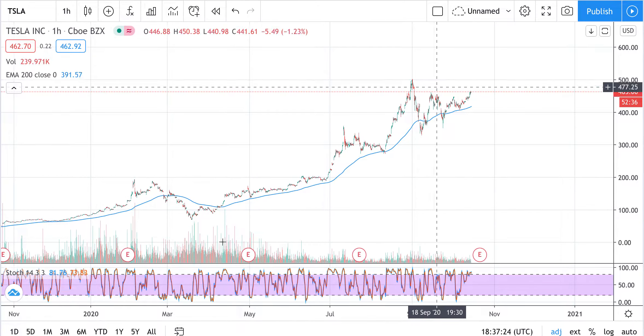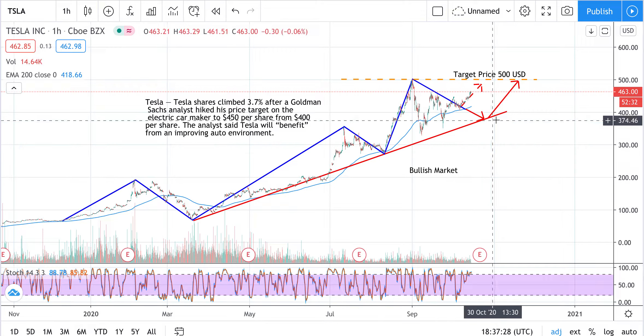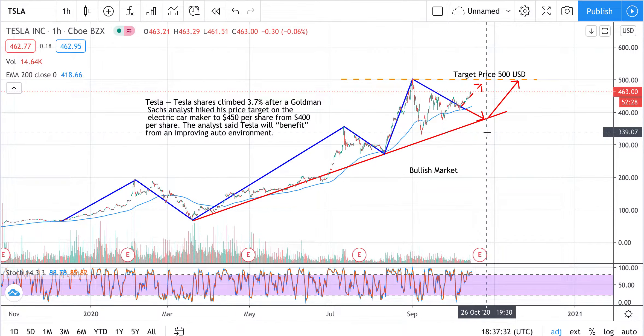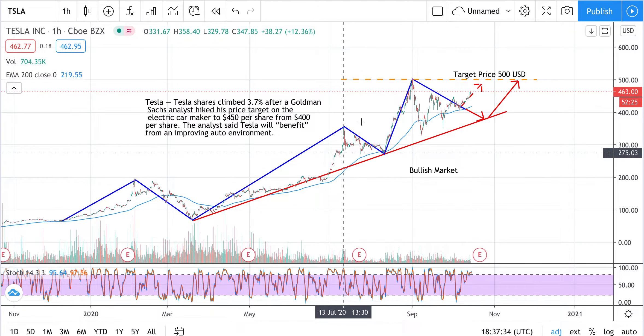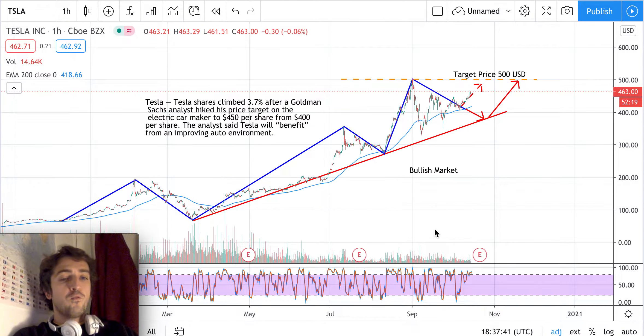The prices are going upward, and to support it, here is an amazing trend line — this red trend line that shows us that the stock really is going upward. So in this situation where the market is a bullish market, the idea is to try to follow the major trend, and the major trend in this case is bullish, so the idea is to go long.